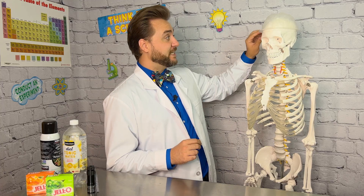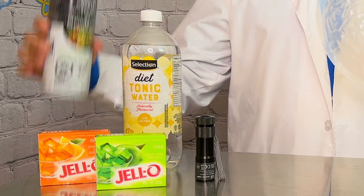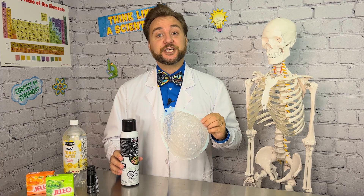Or, if you want to get fancy, you can use a mold, but you will need cooking spray to spray the inside of the mold so your jello doesn't stick.